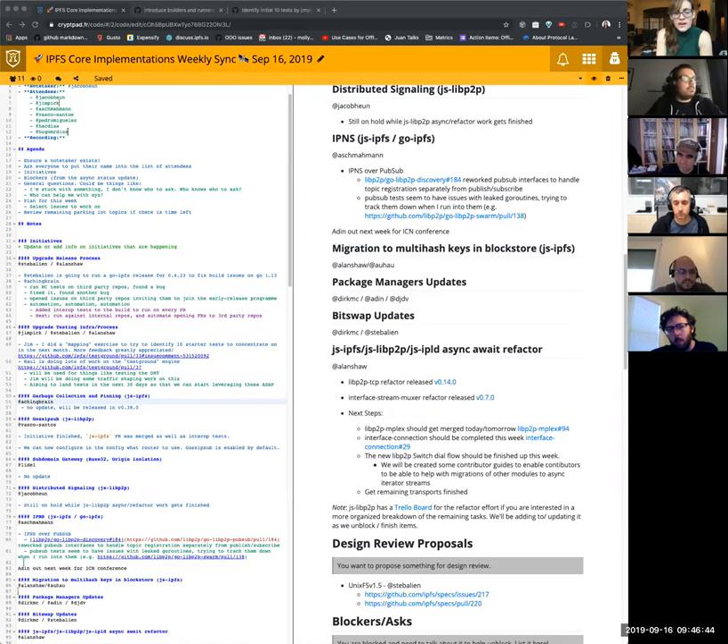I'm sure the IPNS overview slides would be very interesting to many people. And we should also find ways to share those out. If you have any recordings of the work you do at the ICN conference, putting them up on YouTube so that people can view and learn from them would be super cool.